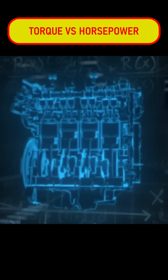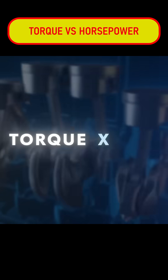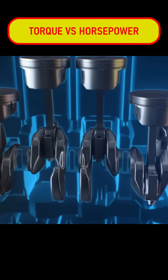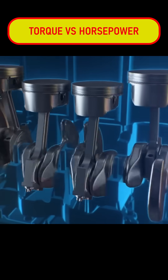Horsepower is actually a calculation, not a physical measurement like torque is — it's basically torque over time. Put in extremely simplified terms, torque times RPM equals horsepower. So this means the faster that engine turns, its revolutions per minute, or RPM, the more work it can do and the more horsepower it has.